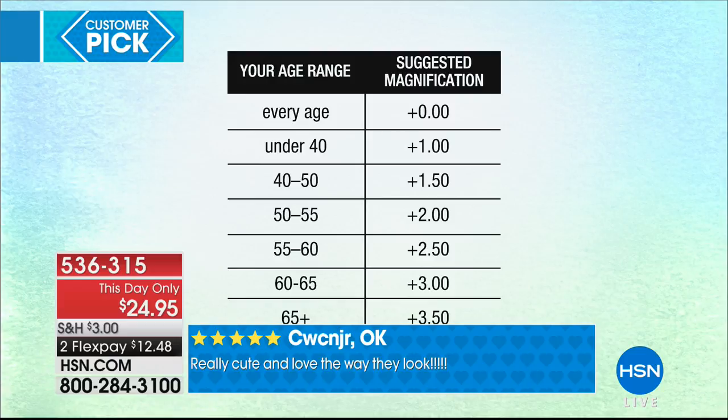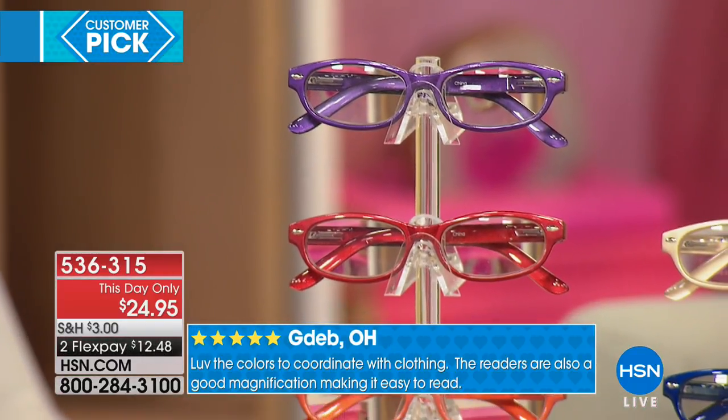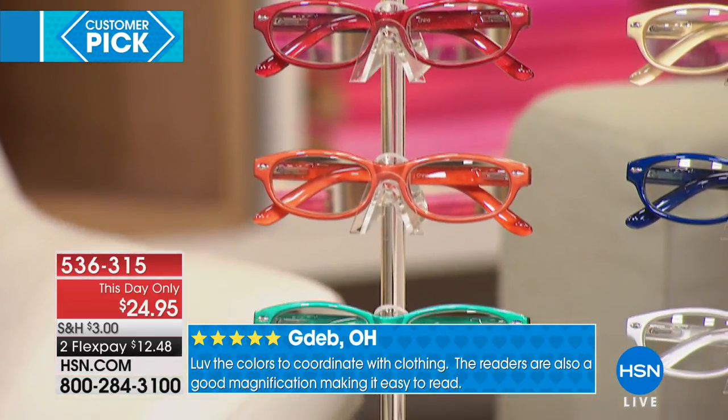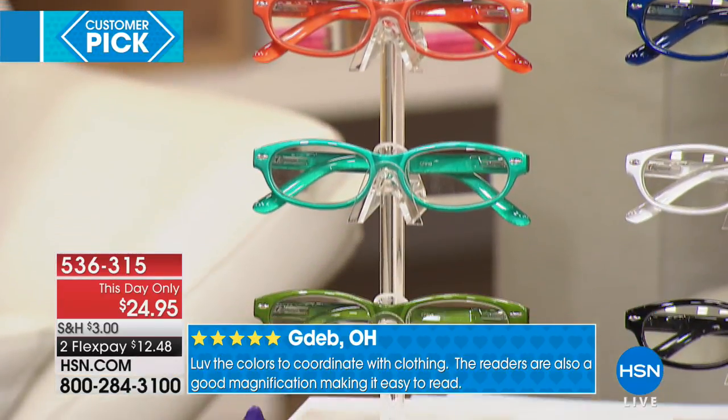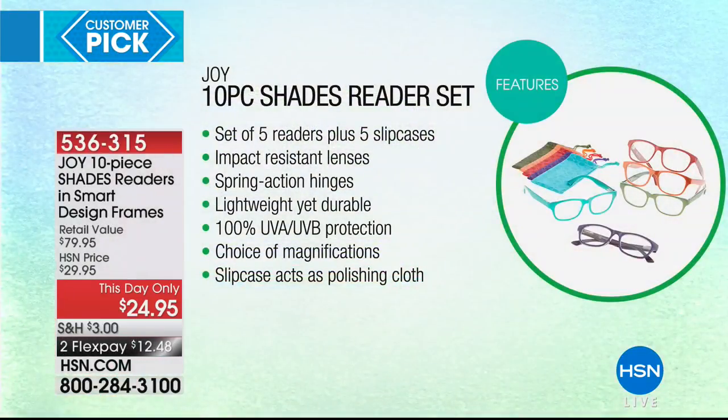It's a one-day-only opportunity to get five top-of-the-line, fashionable, comfortable, wearable readers. We all need them — whether you're struggling to see fine print in the newspaper, having trouble reading a menu, or doing that weird stretch of the hand with your cell phone or tablet. These are lightweight yet durable, and that's why they're a huge five-star rated customer pick.